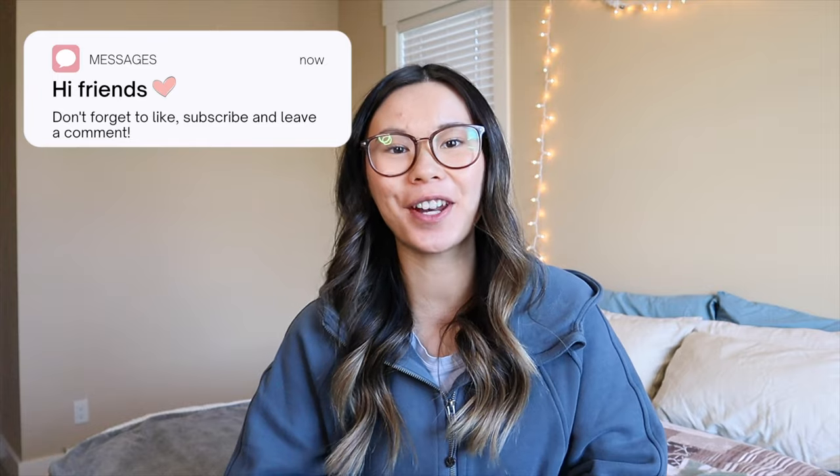Hey YouTube, what is up! Welcome back to the channel, or welcome if you're new here. My name is Gabby and today's video we are back with another Buy or Bye, which is a series I do every month where I go through Lululemon's new releases and tell you whether I would buy them or not.